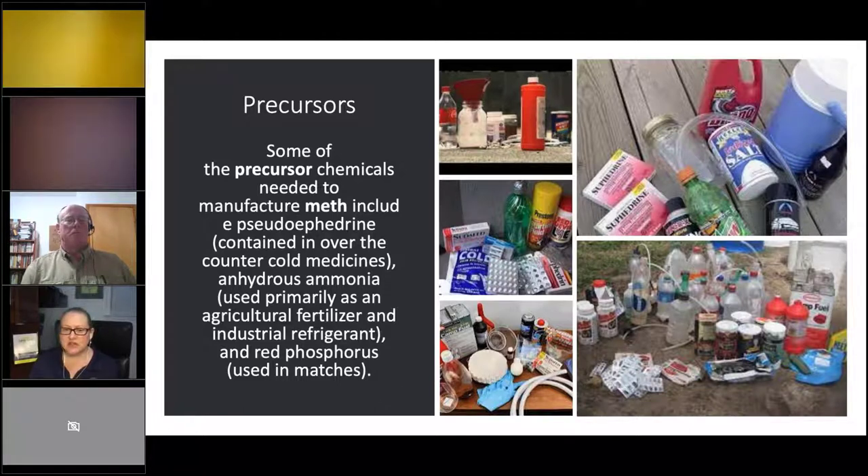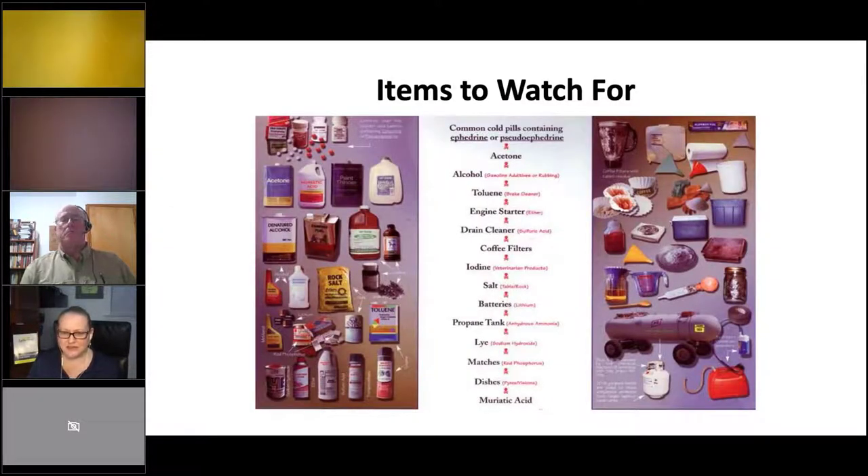Red phosphorus — which creates red staining on bowls and other items — comes from match strike plates. You buy a ton of matches and tear off the phosphorus strike plates on the back; that's where they get the phosphorus needed to make meth. If you've watched 'Breaking Bad,' in the first episode they walk into a house with a lab in the living room, and they show matchbooks with the strike plates torn off — that's exactly what I'm talking about.